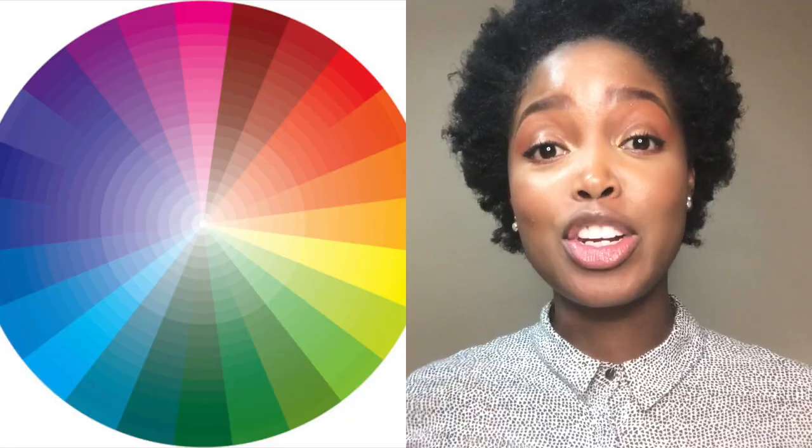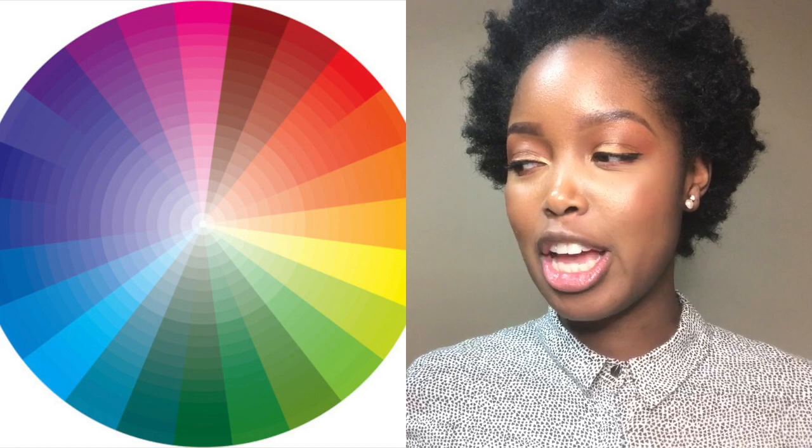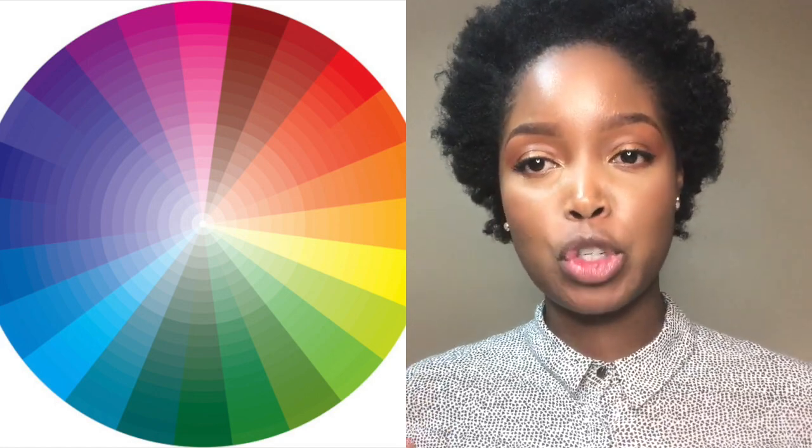Today I wanted to give you something really very important to understand because it forms the base of all your makeup, and if you get it wrong it really shows. Today I wanted to cover the topic of undertones. I'm going to break it down as much as I can, keep the video short, and debunk everything you understand or don't understand about undertones to make it a less intimidating subject for your next foundation purchase.